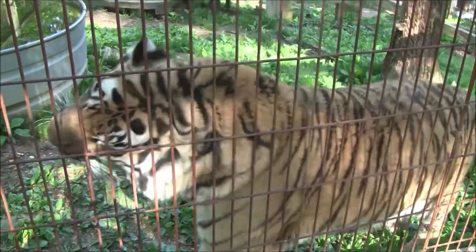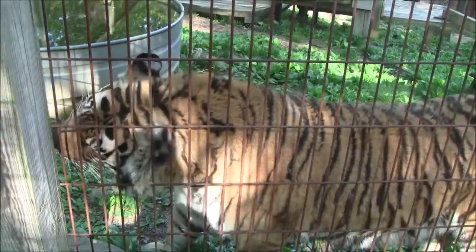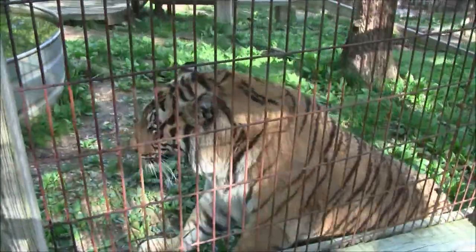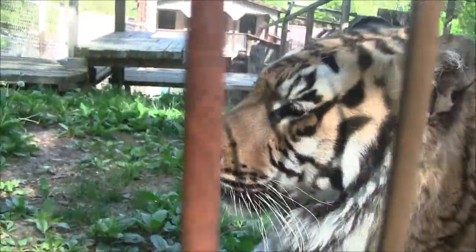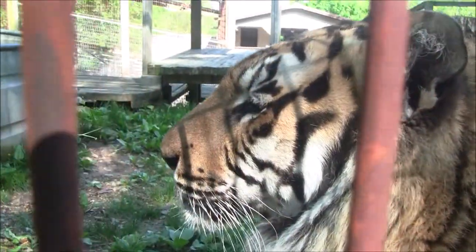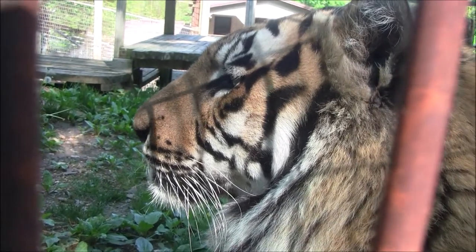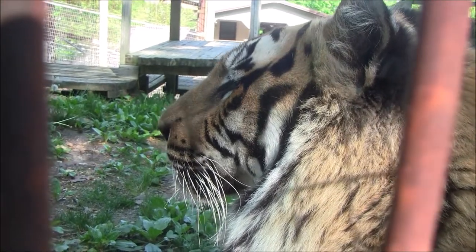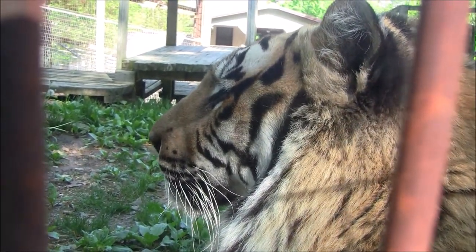In the winter, they have access to an indoor holding area each night and during the day where we have heaters, so if they want to go and warm up inside they can. But typically, especially Izzy, he likes to stay outside. We also have mulch piles and mulch beds outside for him to lay in to help keep him warm.